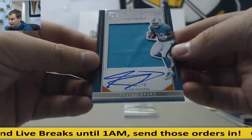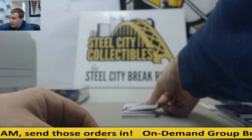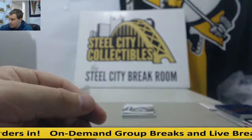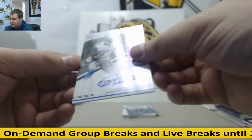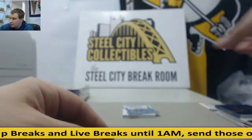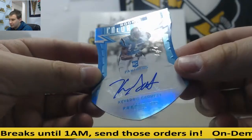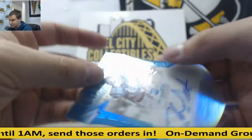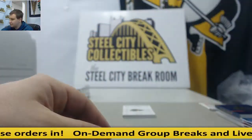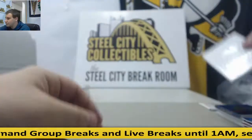Jersey auto, Kenyon Drake to 199. Another gold die cut auto here, CJ Prosise, 9 of 10 gold. Second down auto to 25, Amir Abdullah, 6 of 25 for the Lions. And another 101 here — true 101, Keiris Garrett, 101 autograph die cut. And for the Rams to 199, Jared Goff and Todd Gurley, dual booklet.